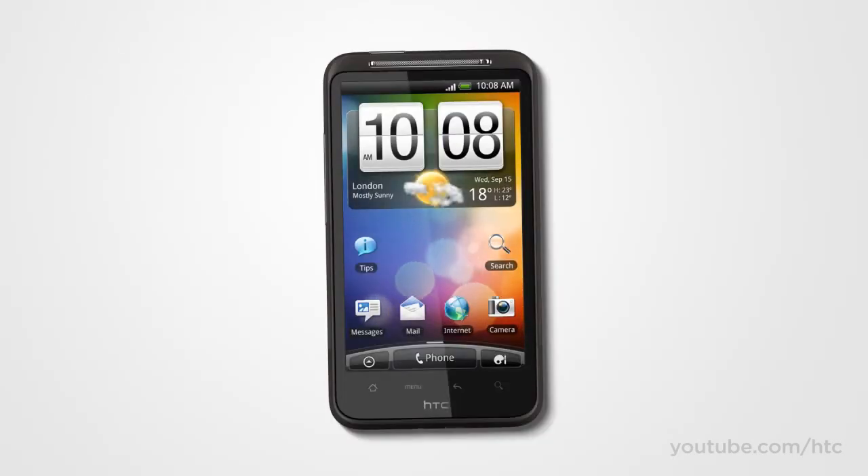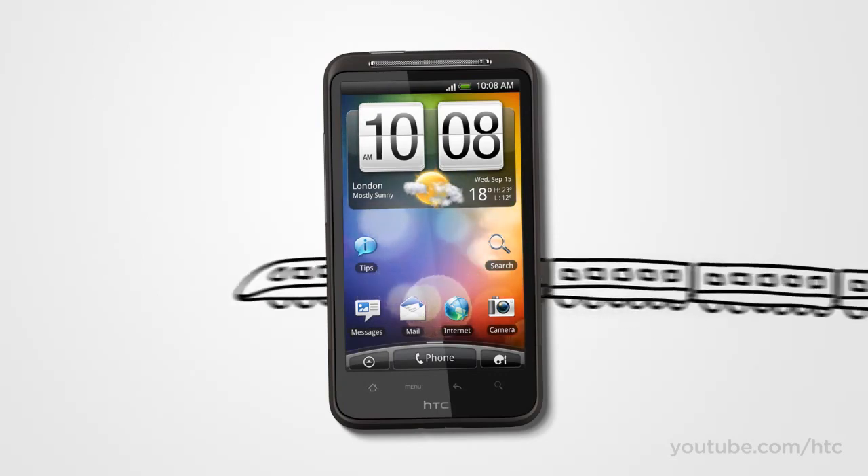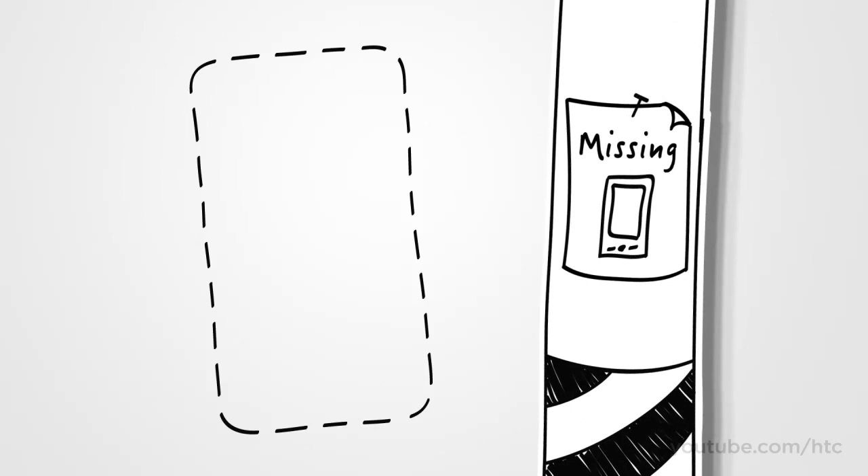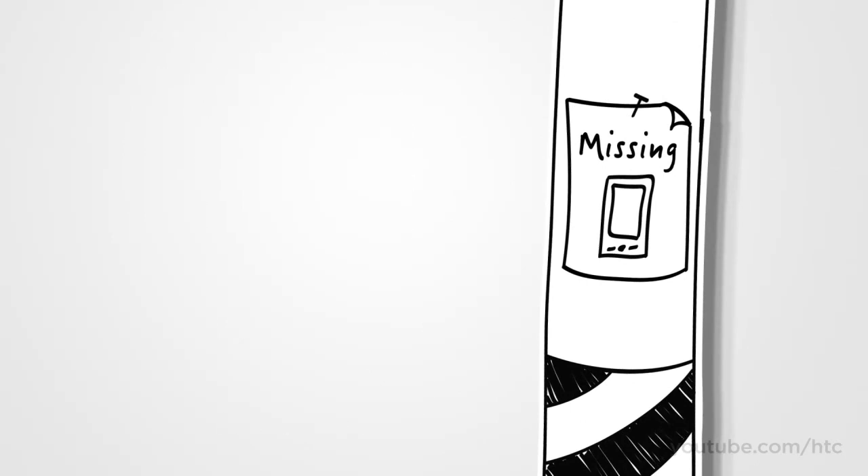The new HTC Desire HD was inspired by the idea of making life's moments a little bit better and a lot more fun — everyday moments like your commute home, exciting moments like your latest trip out of town, and even those moments of panic when you thought you lost your phone. Before we get to those moments and more, let's have a quick look at the HTC Desire HD.